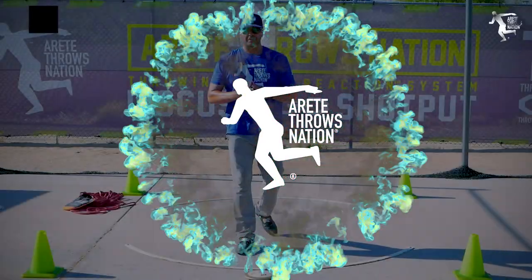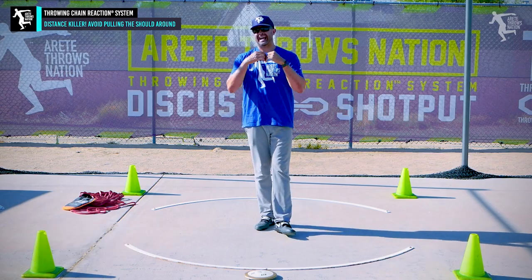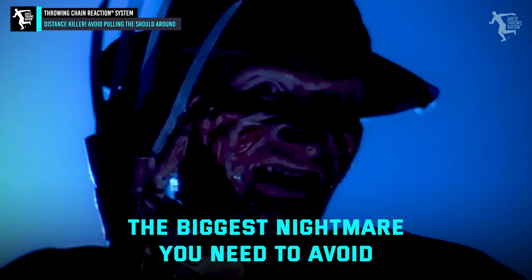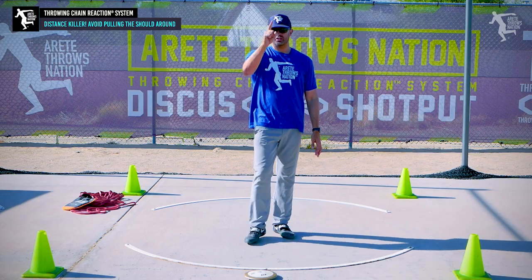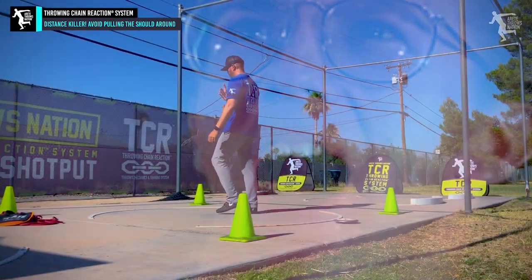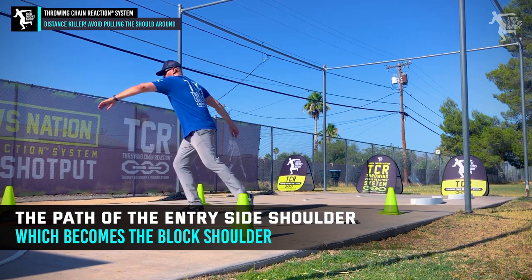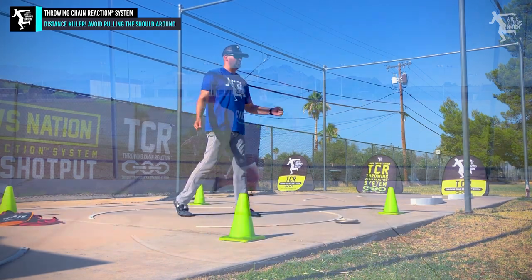Hey everybody, it's Eric Johnson from Eric Tate Throws and ACN. In today's video we are going to talk about one simple movement that is absolutely the biggest nightmare to coach and something you want to avoid. You want to understand the path of the entry side shoulder, which becomes the block shoulder.